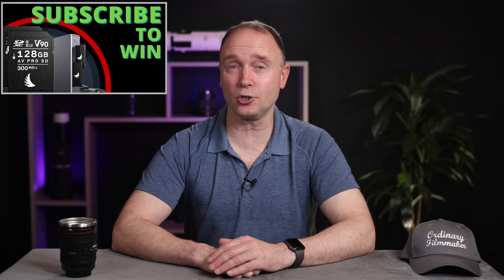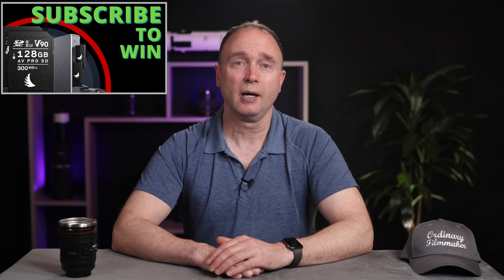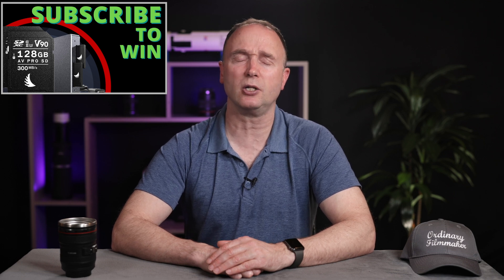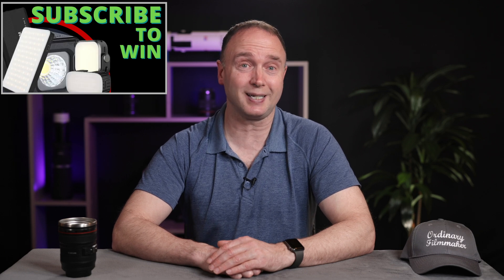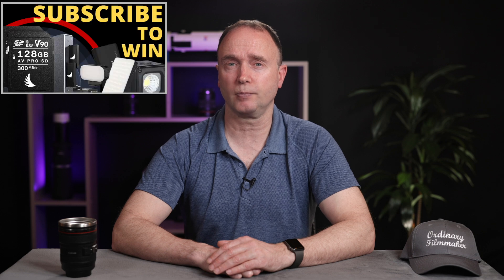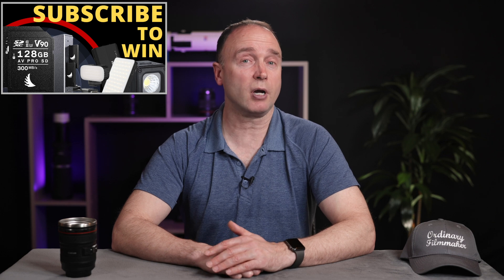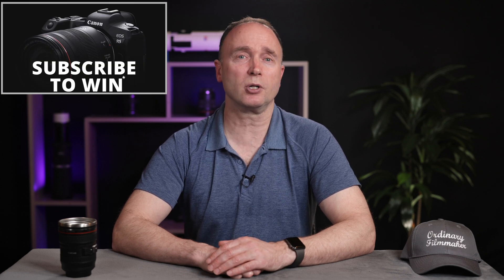That's it for now. Don't forget to subscribe — it really does help support the channel. If you do subscribe, you have a chance of winning two AngelBird 128GB AVPro MK2 V90 UHS-II SD cards in a dual UHS-II card reader, or a Ulanzi LED light package with accent lights, underwater lights, and various flat panel lights as a starter kit for your own YouTube channel. I'll be awarding these two prize bundles once the channel reaches 30,000 subscribers, then offering more prize bundles until 100,000, at which point I'll award a brand new Canon EOS R5 full-frame mirrorless camera to one lucky viewer.